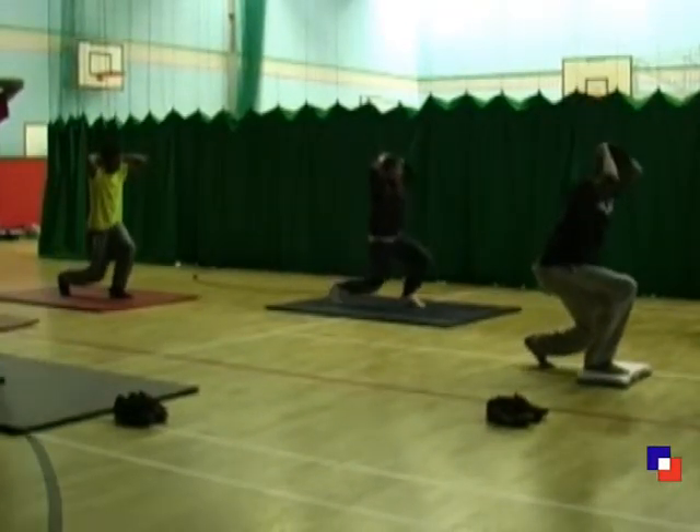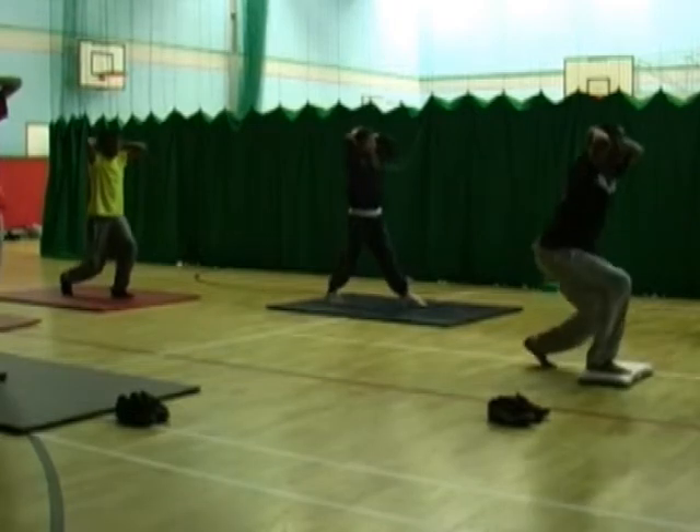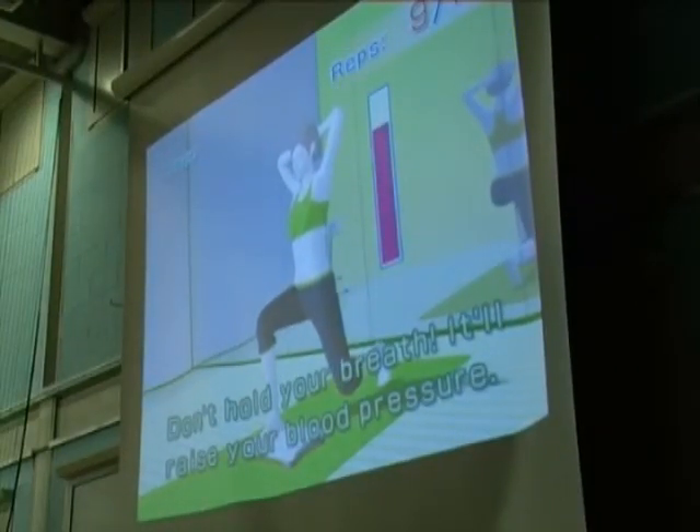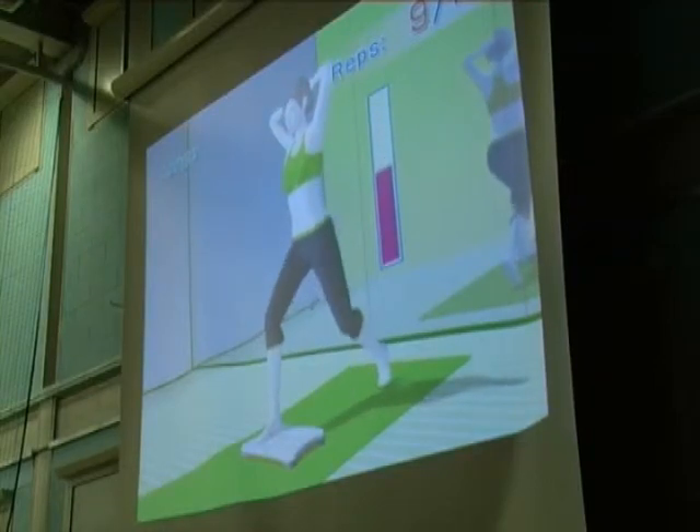We introduced these technologies to add another dimension to the way students learn in PE. By combining physical activities and technology, they make lessons more fun and therefore increase student engagement.